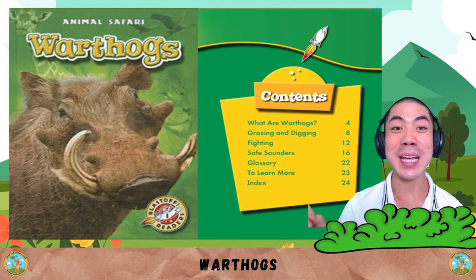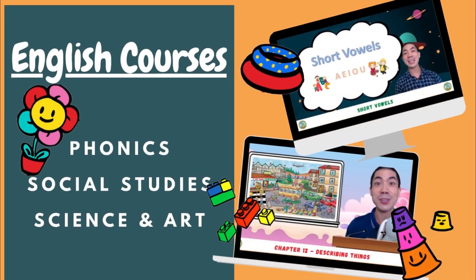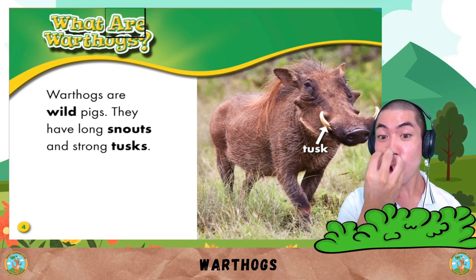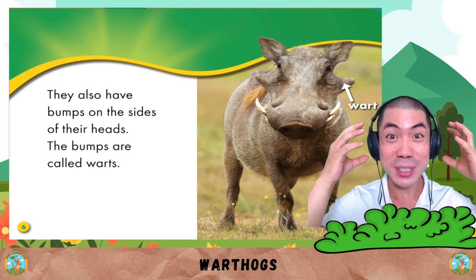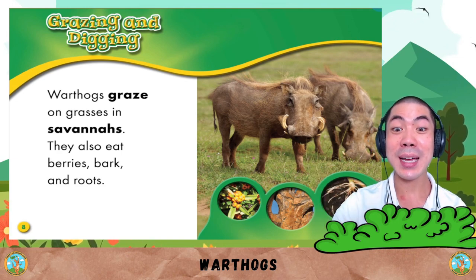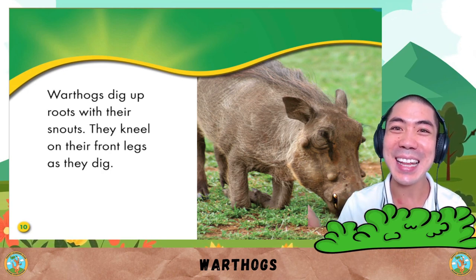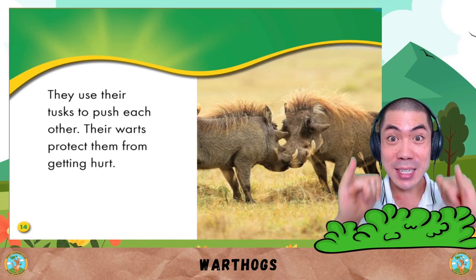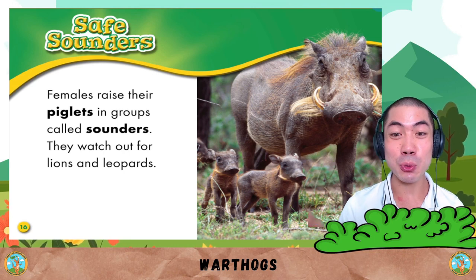For Animal World today, we are learning about the warthogs — one of the silliest, goofiest animals in the safari. Let's go! Warthogs are actually wild pigs. They have long snouts and strong tusks. They also have bumps on the sides of their heads called warts — that's why they're called warthogs. Warthogs graze on grasses in savannas. They also eat berries, bark and roots. Warthogs dig roots with their snouts. They kneel on their front legs as they dig. Male warthogs live alone most of the time. Sometimes they fight over a female. They use their tusks to push each other. Their warts protect them from getting hurt.